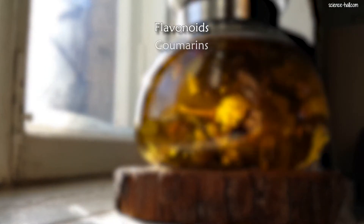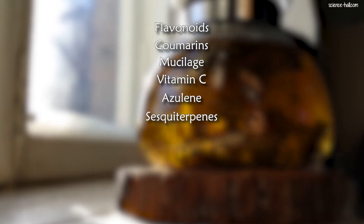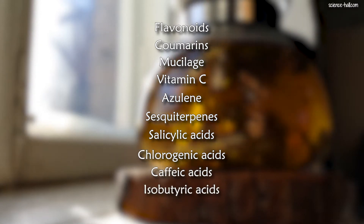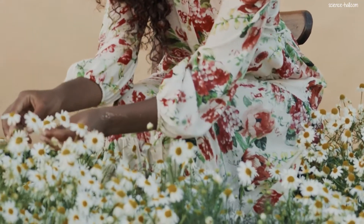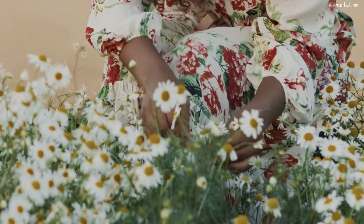The active ingredients that give chamomile its many healing properties are concentrated primarily in its flowers and include flavonoids, coumarins, mucilage, vitamin C, acyline, sesquiterpenes and salicylic, chlorogenic, caffeic and isobutyric acids, among others. Chamomile flowers are harvested at the beginning of the flowering, when the inflorescences aren't yet fully open and are attractively white. For conservation, they can be placed in a dry area without direct sunlight and kept dried in closed containers.